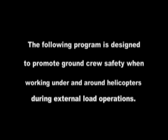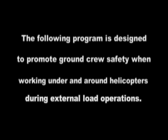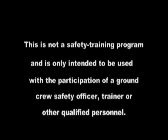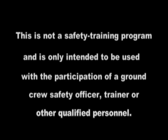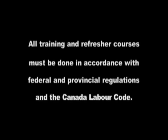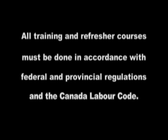The following program is designed to promote ground crew safety when working under and around helicopters during external load operations. This is not a safety training program and is only intended to be used with the participation of a ground crew safety officer, trainer or other qualified personnel. All training and refresher courses must be done in accordance with federal and provincial regulations and the Canada Labour Code.